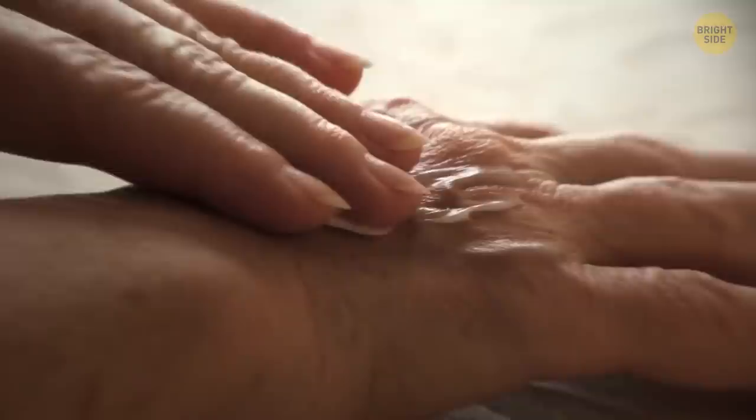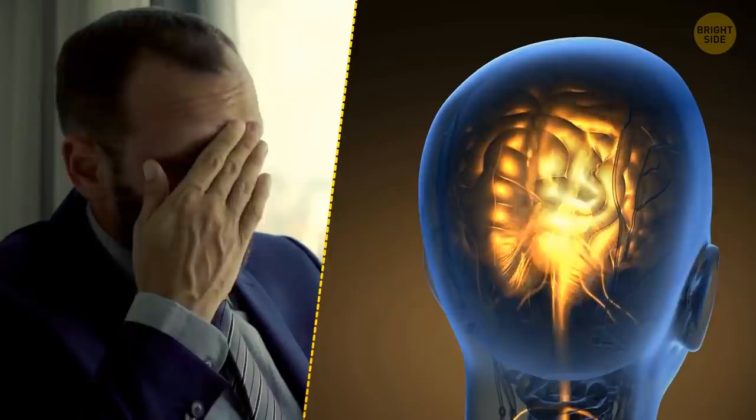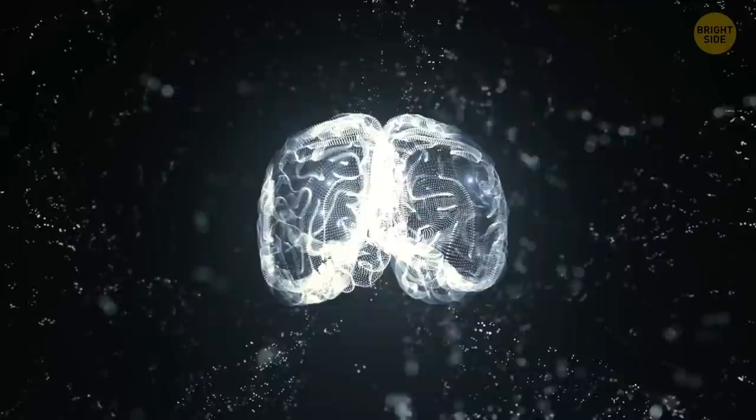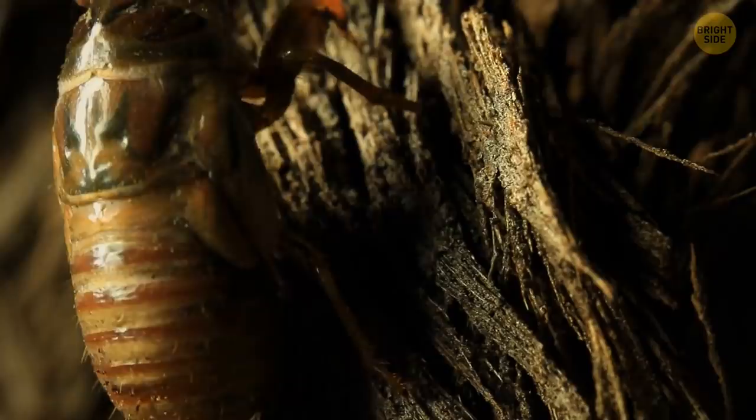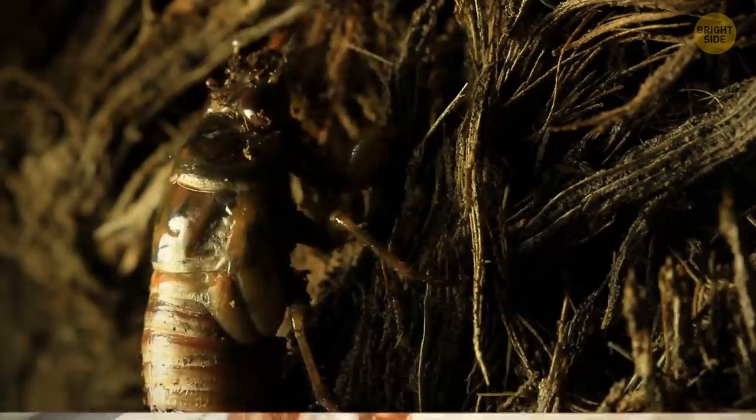Thanks to cell regeneration, you replace your skin entirely every month, your blood every four months, your liver in 500 days, and you make yourself a whole new skeleton every 10 years. Scientists think we yawn to get more oxygen to the brain — when you get bored or tired, you don't breathe as deeply and it starves the brain a little. The lungs expanding and stretching the surrounding muscles also helps wake the body up. Cicadas are totally unique on this planet in that they have no natural enemies, since they come out of their underground shelters every 13 or 17 years, so no other animal can depend on them as a food source.